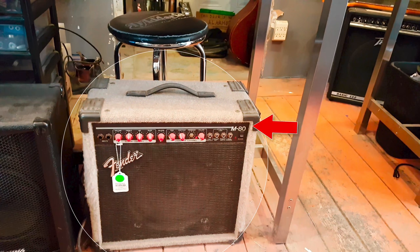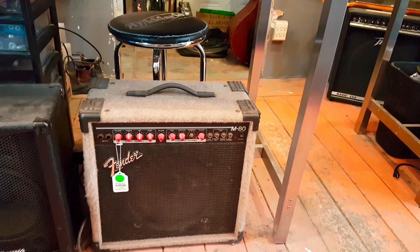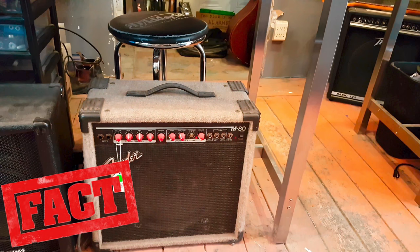A shag-covered M80 amplifier from Fender. I actually did some gigs with these in San Francisco back in around 2010. While the drive channel's nothing to write home about, the clean channel is usable, and if you have a pedal in front of it, it can actually sound okay.